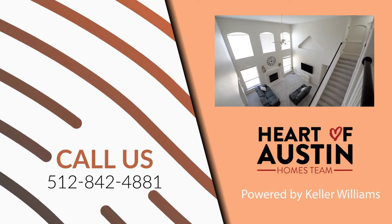Thank you so much for watching. If you'd like to see this house or any others, please give us a call and we're happy to show you. Heck yeah, thank you guys!